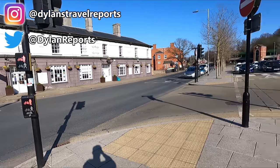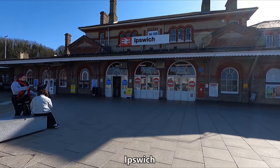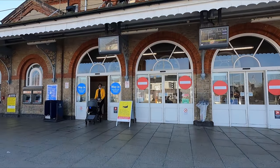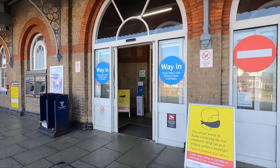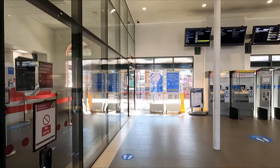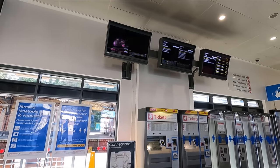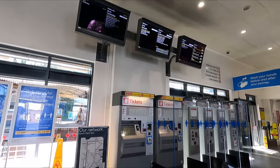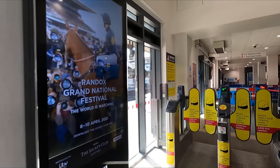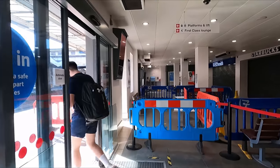Hello and good afternoon from an unusually sunny Ipswich. Today we'll be taking a look at what First Class has to offer on Greater Anglia's relatively new Stadler Flirt units. But first, a bit about the station. As we enter there's a ticket office just to my left, with there also being self-service ticket machines just ahead. Heading through the gate line you'll find a Starbucks and a News Agents, although these were still closed at the time of filming.